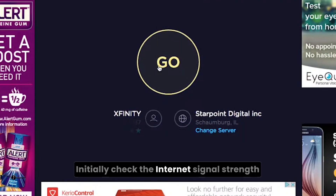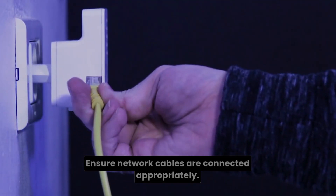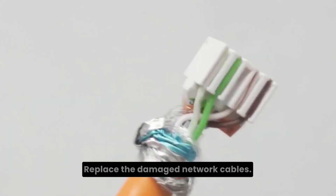Initially, check the internet signal strength or use a wired connection. Ensure network cables are connected appropriately. Power cycle the extender to fix glitches and bugs. Replace the damaged network cables.